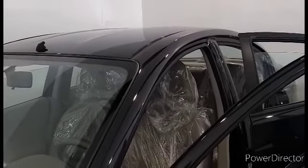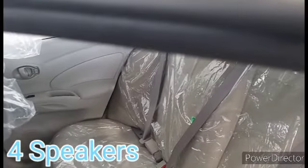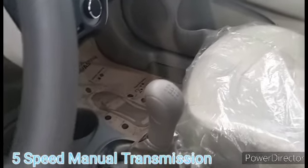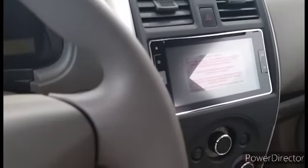Now let's discuss the interior of the Almere. As you can see, it has reclining seats with 4 speakers, 2 airbags, and the steering is tilt adjustment with 5-speed transmission, 2 cup holders, and a 6.5-inch touchscreen audio display.